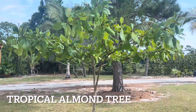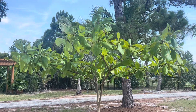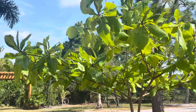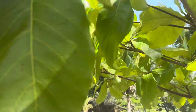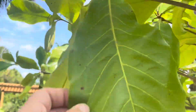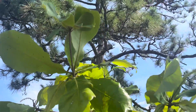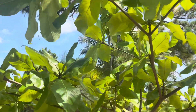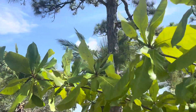This beautiful tree is our tropical almond tree. It's really pretty and it's growing really fast. We already had a few nuts, but squirrels got them. It seems like it's blooming again — there are more flowers coming. I guess we need to pay more attention so we can get to them before the squirrels do.